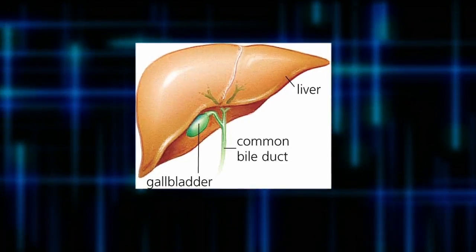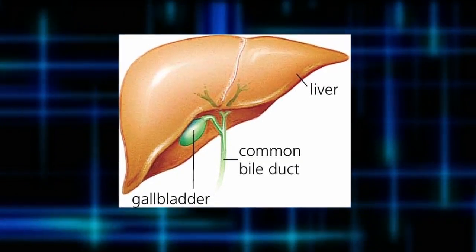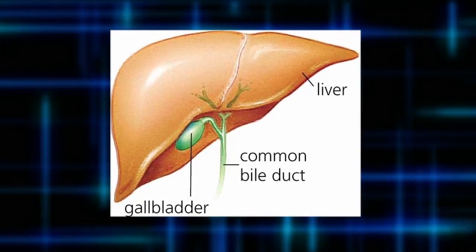The gallbladder essentially has a storage function. Bile is produced by your liver, stored in your gallbladder between meals, and then pushed out into your intestinal tract to help you break down, digest, and absorb fats from your diet.